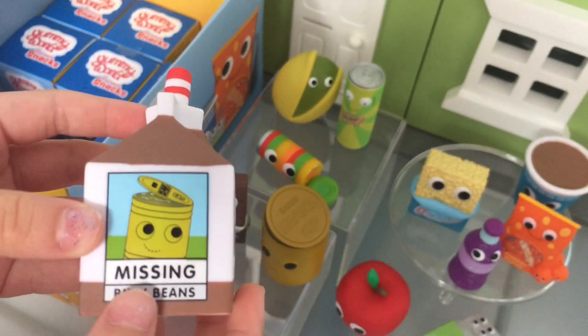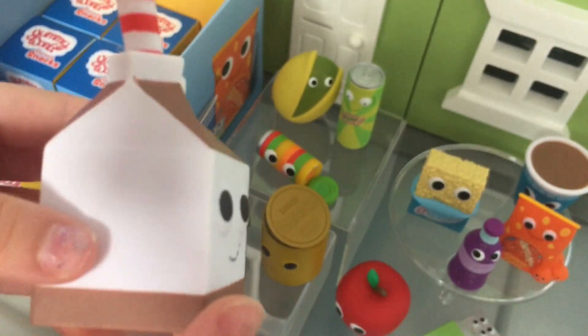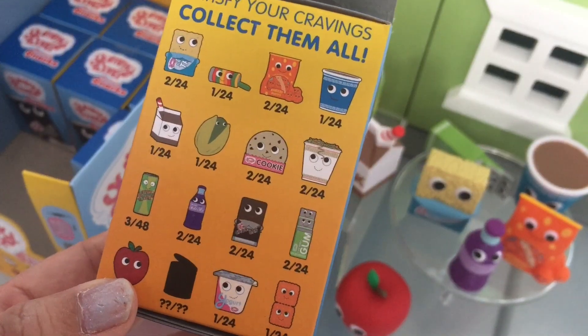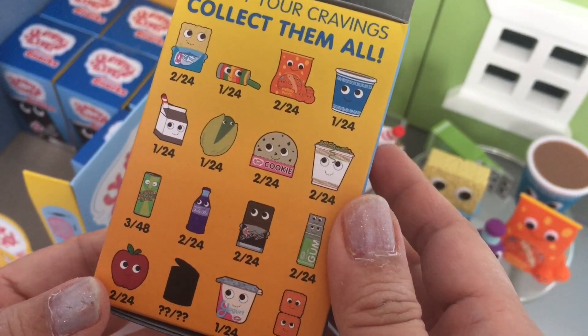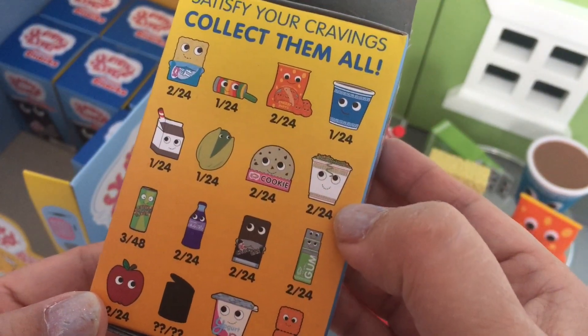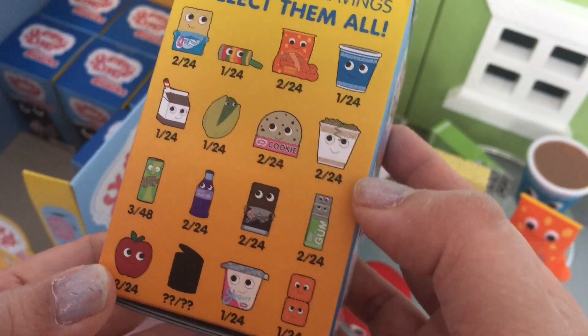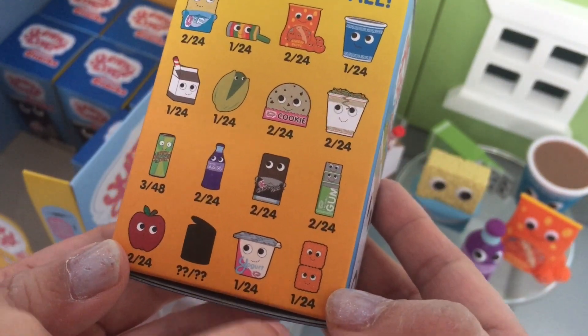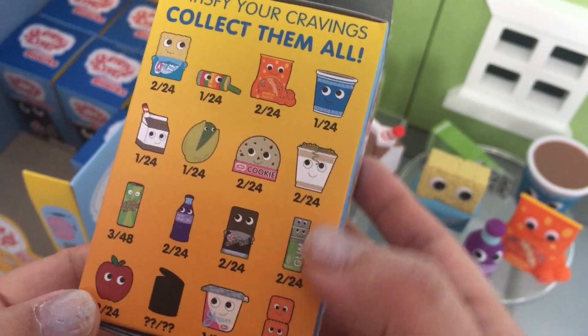It says missing Billy Beans — we just found Billy Beans! So here is the list again, and we'll show you the ones we are missing. We're missing the cup of noodles, the cookies — both are 2 out of 24 chance — and the yogurt and the cracker, which are 1 out of 24 chance. So we're hoping to get one of those.